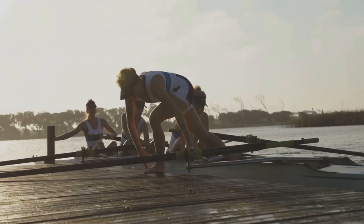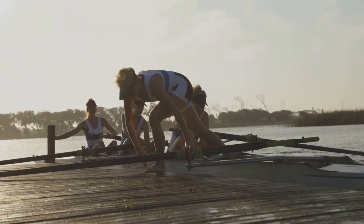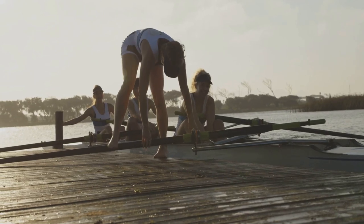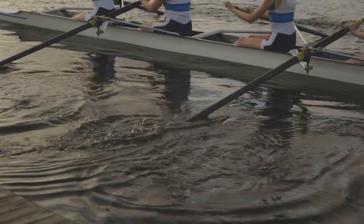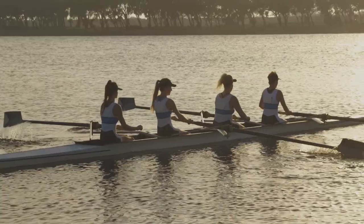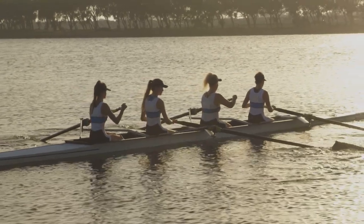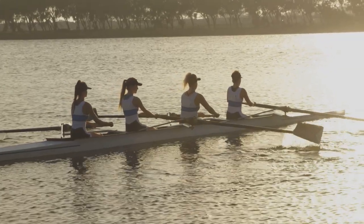But the benefits of rowing extend far beyond muscle building. Rowing is renowned for its exceptional cardiovascular benefits, effectively elevating your heart rate and boosting your metabolism. As you row, your heart works harder to pump blood to your working muscles, improving your cardiovascular health and endurance. This increased cardiovascular demand not only burns calories but also strengthens your heart and lungs, reducing your risk of heart disease, stroke, and other chronic conditions.